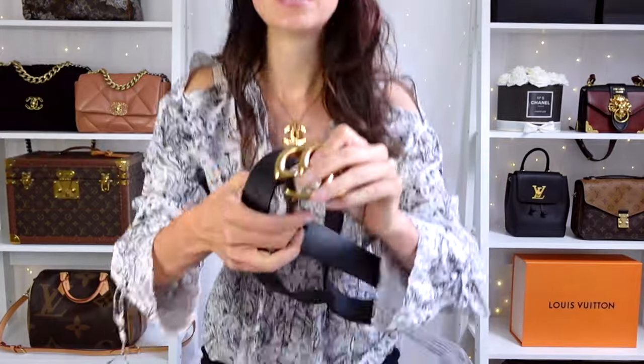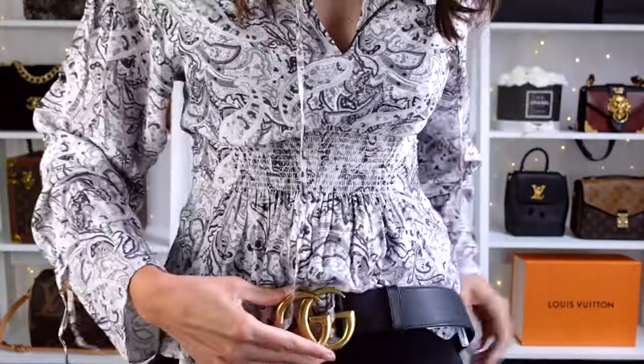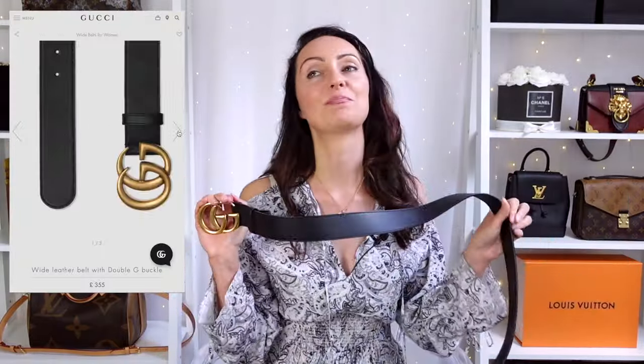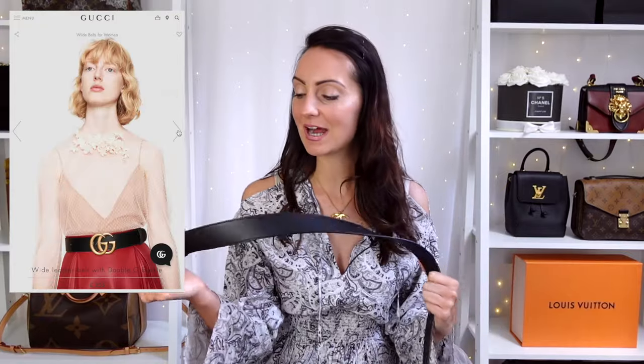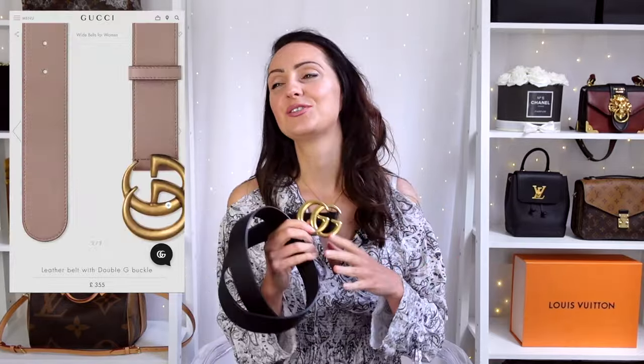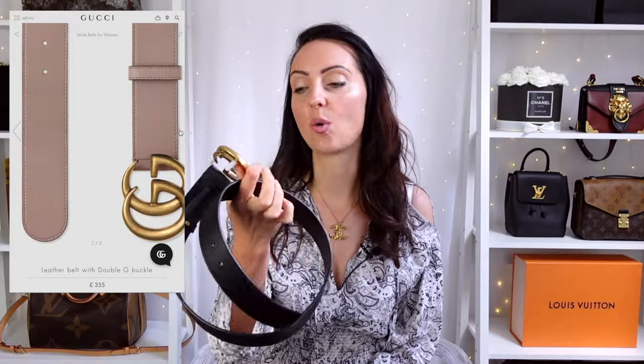Belt number one is the Gucci Marmont belt. This is the belt that I have and I decided to get the black leather version — the thick one. You can see it fits through normal jean hoops. I decided to go for the bigger one because it makes more of a statement. This is probably one of the most popular designer belts. A lot of influencers were wearing this belt around 2019. You can get it in different colours — dusty pink, tan — and in different thicknesses if you want something more understated.